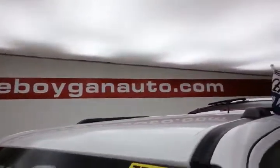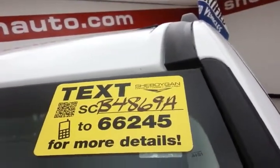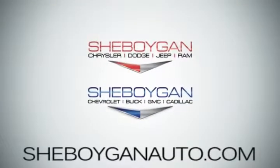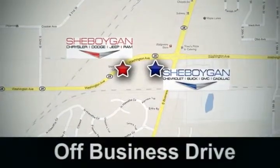For more, please go to SheboyganAuto.com or text SCB4869A to 66245. Come see us today. Sheboygan Auto — eight brands in one location, off Business Drive in Sheboygan, Wisconsin.